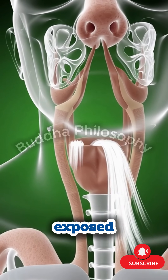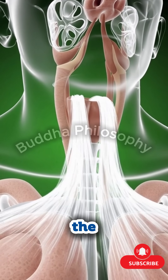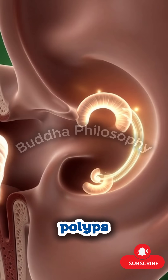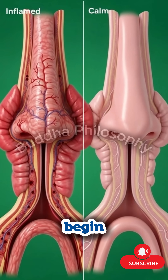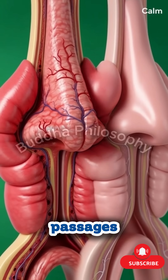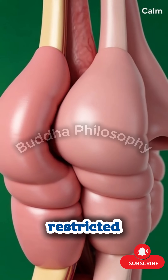Each structure is carefully exposed, illuminated by bright surgical lights that reveal the problem hidden inside — blocked sinus channels, damaged ear bones, polyps obstructing airflow, or tissue causing chronic infections. Tiny high-precision instruments begin their work. In sinus surgery, blocked passages are gently opened, restoring airflow that may have been restricted for years.